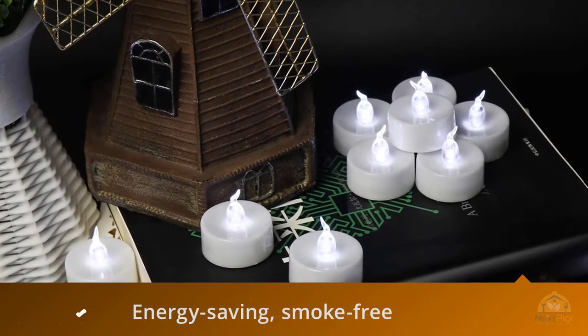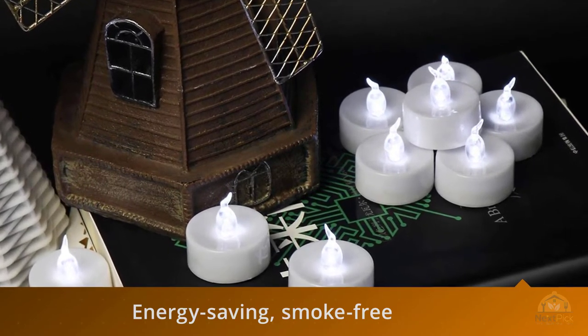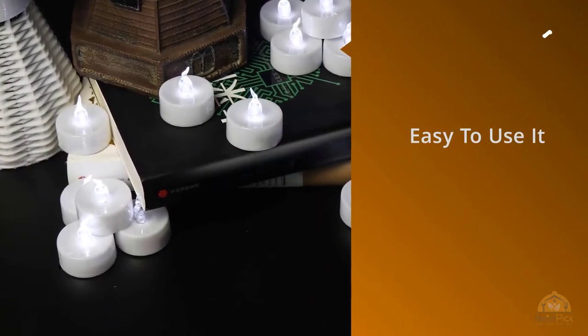These tea lights are wonderful. Bear in mind that the light is bright white — not the most natural look — but you can see the light and the flicker even when placed in a figurative candle holder.